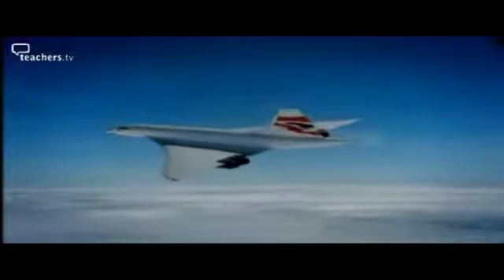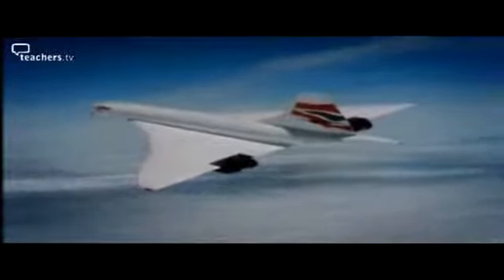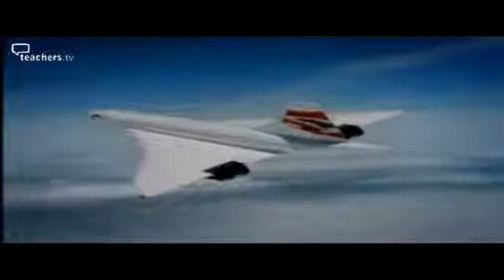Concorde has now entered into the flight phase known as supercruise, where only 8% of the thrust is generated from the engines, 29% from the nozzles at the rear, and an amazing 63% from the intakes. This is where the delta wing and the power plant are working together at their best, allowing Concorde to fly efficiently at just over twice the speed of sound.